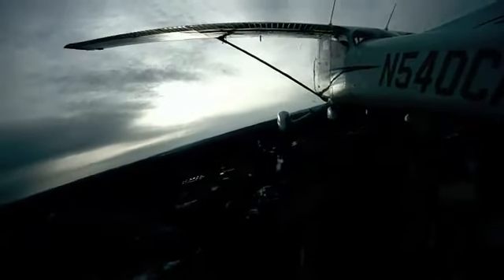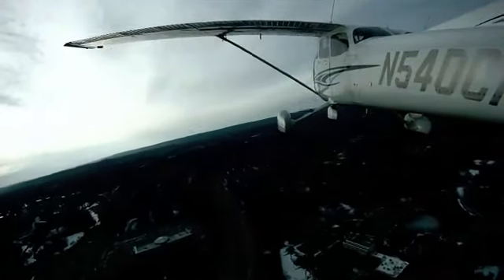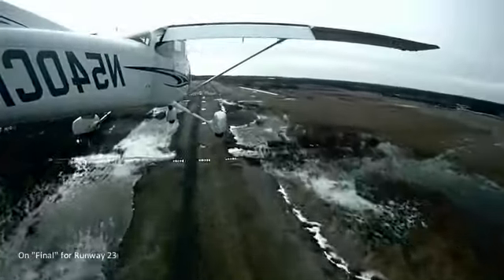Watch on tower, flight 4ZF is reporting midfield left downwind for Runway 23. Tower, for ZFF, you're number 3, following a Diamond Star, returning left base for a 3-mile final, shortly report the Diamond Star on sight. Report traffic, slider touch on.